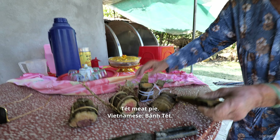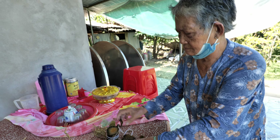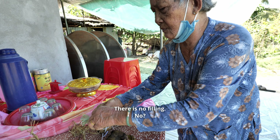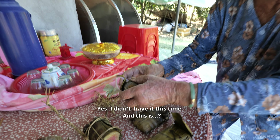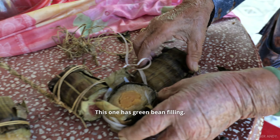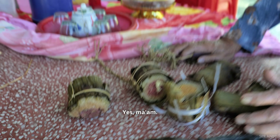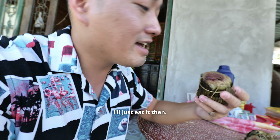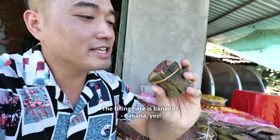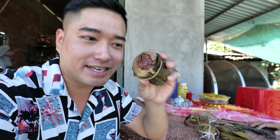Bánh này là bánh gì bà? Bánh đét hả? Nhà làm hả? She says this is bánh đét, homemade. Some have mung bean filling, some have banana filling. She's cutting it up for me to try. This one with the banana filling — that's why you get that purple color inside.